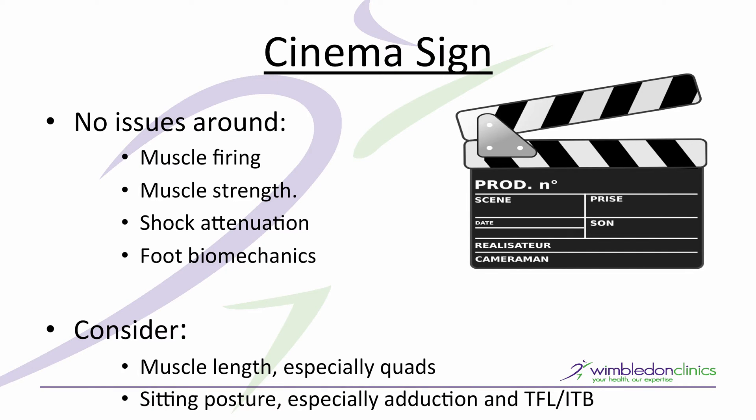Today we're going to have a quick look at Cinema Sign. Why is it that some people have terrible pain when they're sat still with a knee flexed and have to extend the knee to relieve it, while other people have no problem with this at all? We need to look at that because clearly there has to be something that differentiates those two patients.